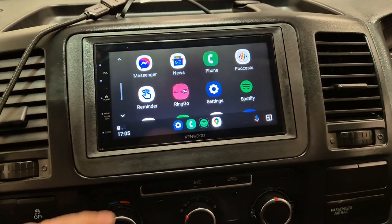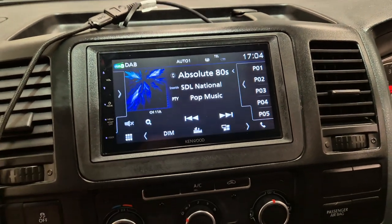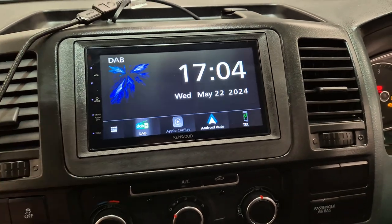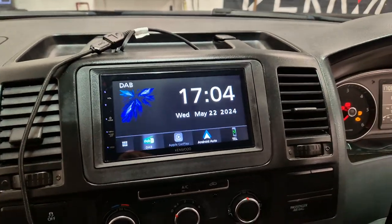We've also got digital radio, the usual FM as well, and this unit also has Bluetooth hands-free calling and audio streaming.